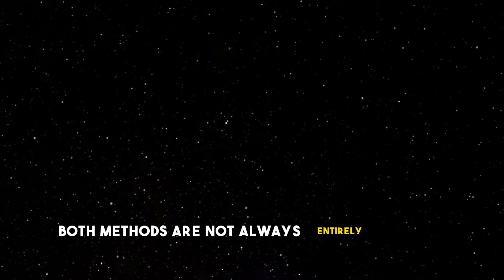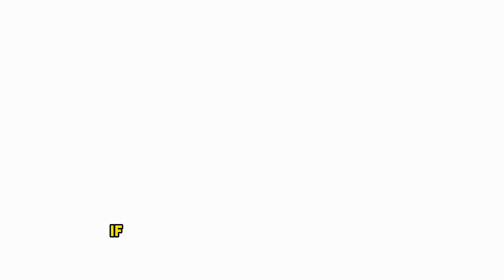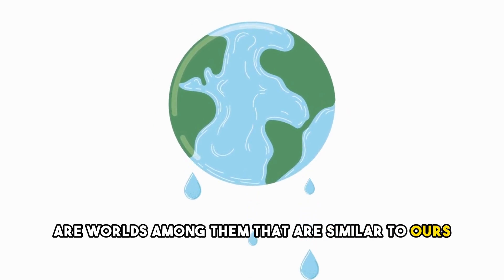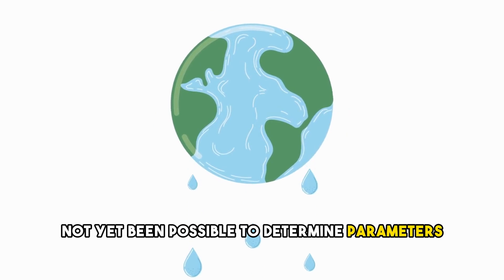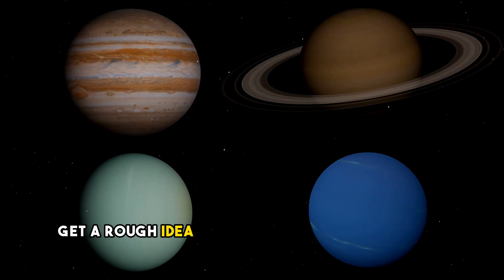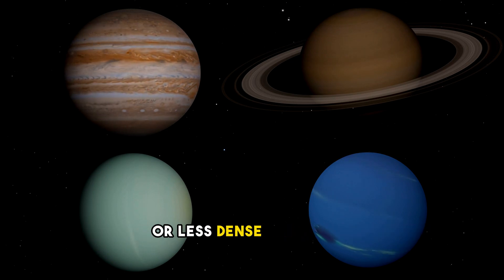Both methods are not always entirely reliable, but we have certainly been able to identify more than 5,000 exoplanets. If we want to know whether there are worlds among them that are similar to ours, the next hurdle is that it has not yet been possible to determine parameters such as the presence of an atmosphere or water. We could only get a rough idea of whether they were heavier, massive rocky planets or less dense gas giants.